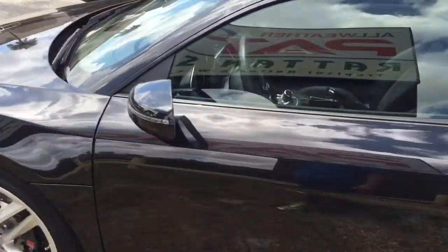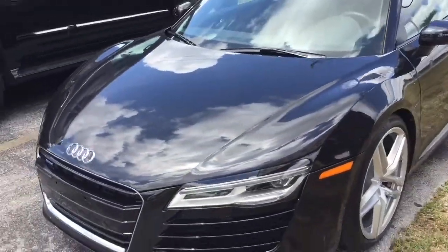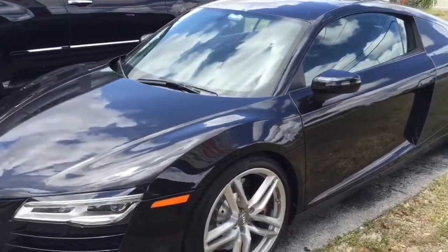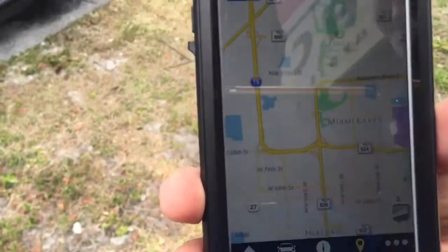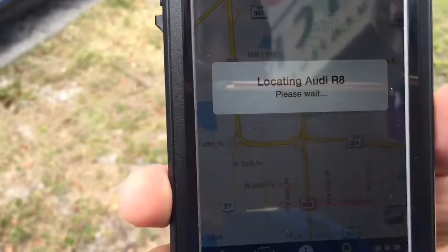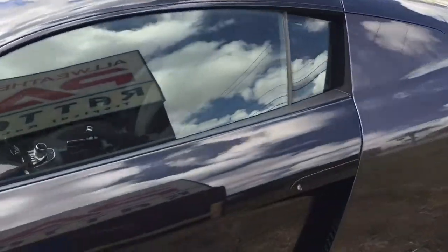This is an Audi R8 — we end up installing the GPS tracking unit in it. It's actually a good idea to get your insurance discount. This is what the app looks like — we're going to go ahead and track it, the map comes out. We took it away because we don't want to show the location where the vehicle is at.